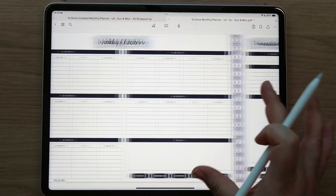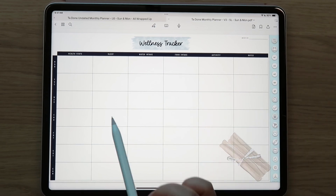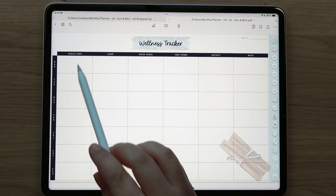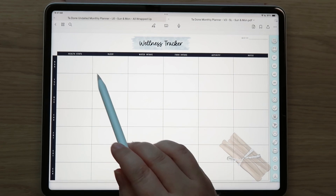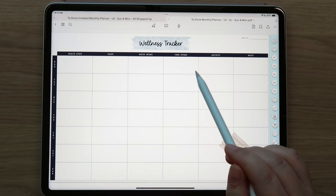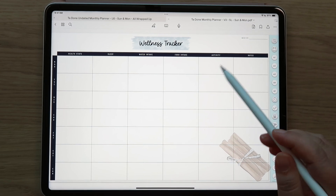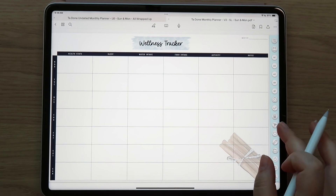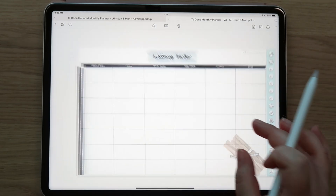That's the meal plan with the cute little hot cocoa decoration. Everything's decorated and ready to go - that's the whole purpose of this planner, to save you time. The wellness tracker is very flexible - you've got each day of the week with health stats. If you weigh in every day or track measurements, blood sugar, or blood pressure, you can put health stats right here. There's sleep tracking, water intake, food intake which is open so you can track calories, macros, Weight Watchers points, or just protein - very flexible.